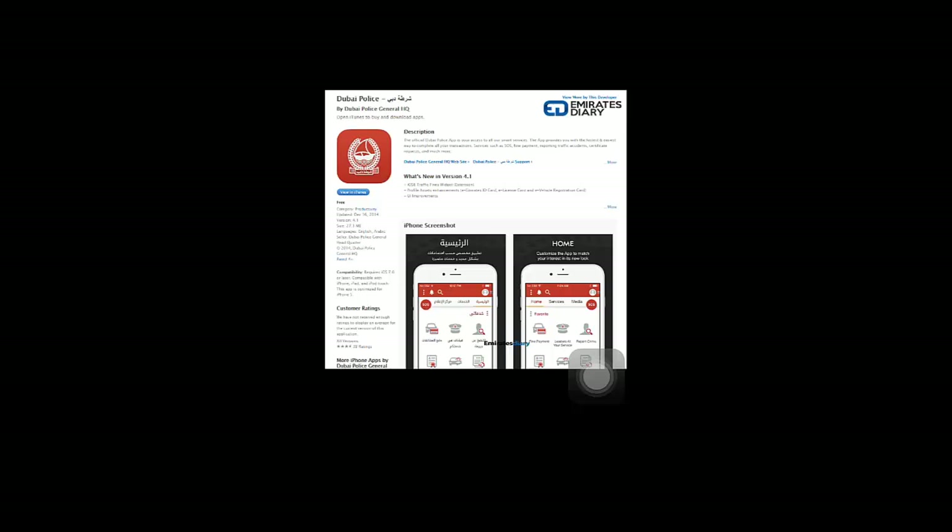For this to happen you have to install the app on your iPhone or Android phone. On the screen you can see the iTunes store where you could visit and install the app if you own an iPhone.